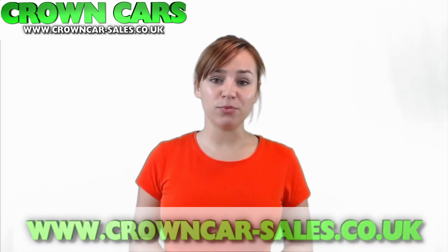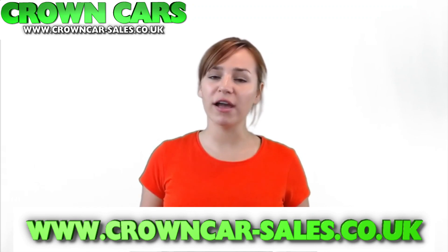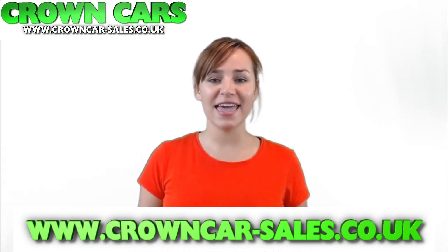We offer a relaxed sales environment and our sales advisors are here to answer any questions. They are non-commission based and we leave you to browse at your leisure and offer no obligation test drives if required. Our website is continuously updated with new stock so please keep checking if we haven't quite got the right vehicle for you at the moment.